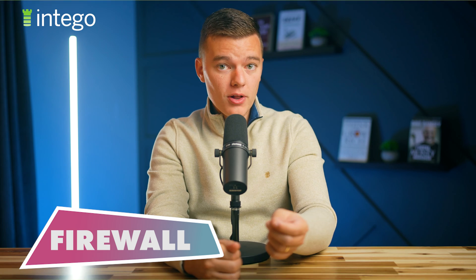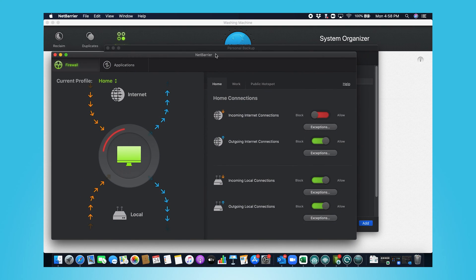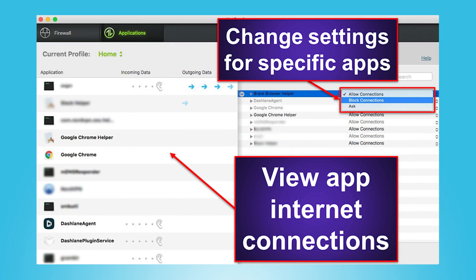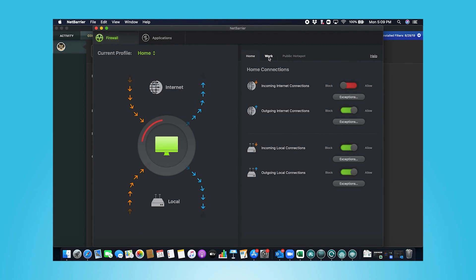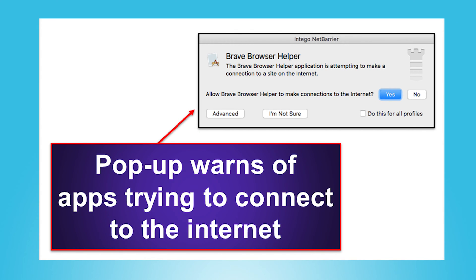Next, let's talk about Intego's firewall. NetBarrier is a smart firewall that automatically adjusts its settings depending on your geographic location. Whether you're at home, at work, or using it on a public Wi-Fi network, they've got you covered with optimal protection. While it did work great on my iMac, I took my MacBook on the road to see how NetBarrier would work in a public Wi-Fi location. I connected to quite a few different public Wi-Fi networks, and NetBarrier was quick to change the firewall settings to ensure that bad actors couldn't attack my Mac through an unsecured Wi-Fi network, which is a huge benefit.